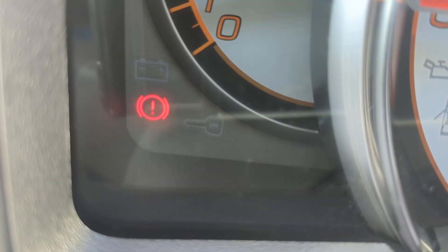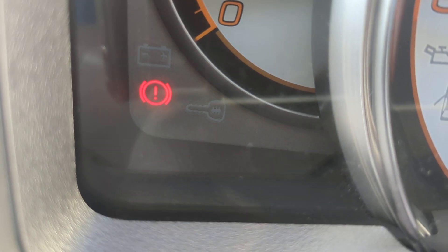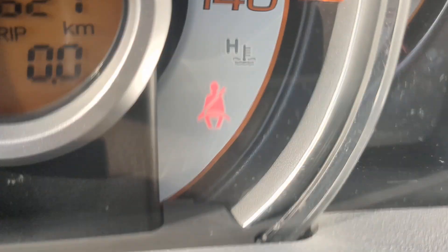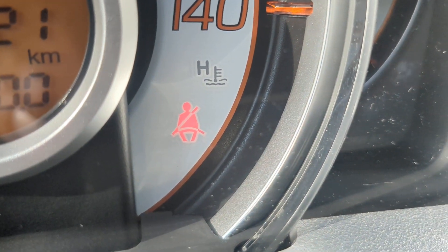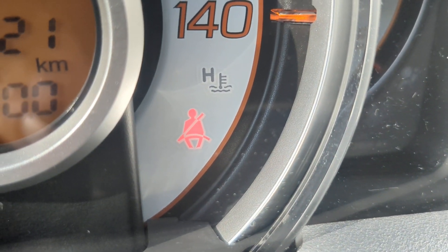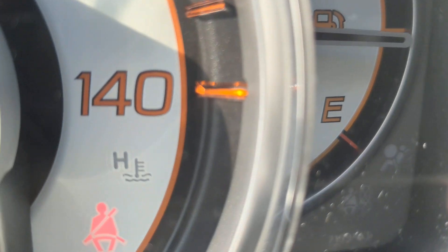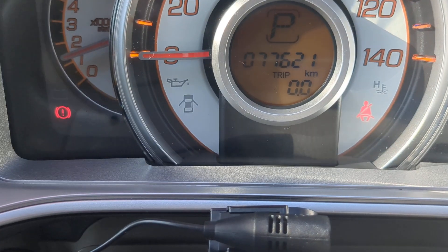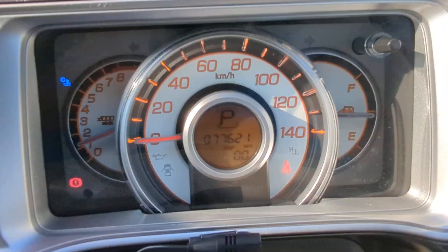That one down there is your emergency brake. This one is a kick type — when you kick it, it disengages and goes away. Kick it again, it engages and comes right back on. And that one is obviously your seatbelt indicator — make sure you wear your seatbelts, they do give tickets on and off base. You can see the silhouette of that H — that's going to be the red overheating one, so be on the lookout for that. Other than that, it's a very simple, straightforward instrument cluster.